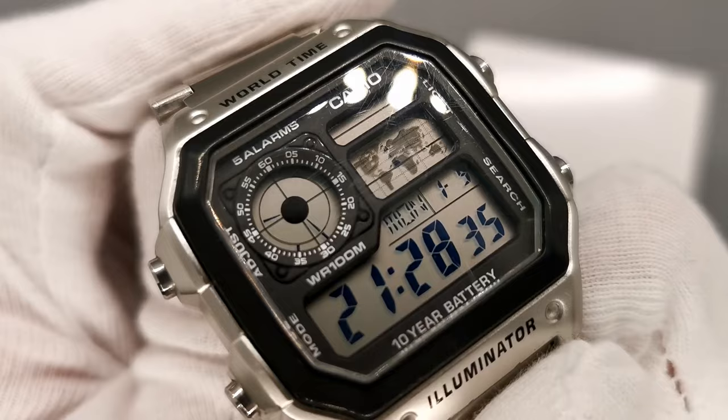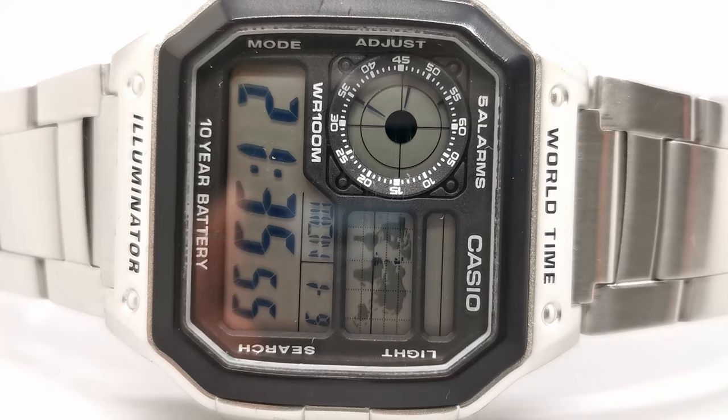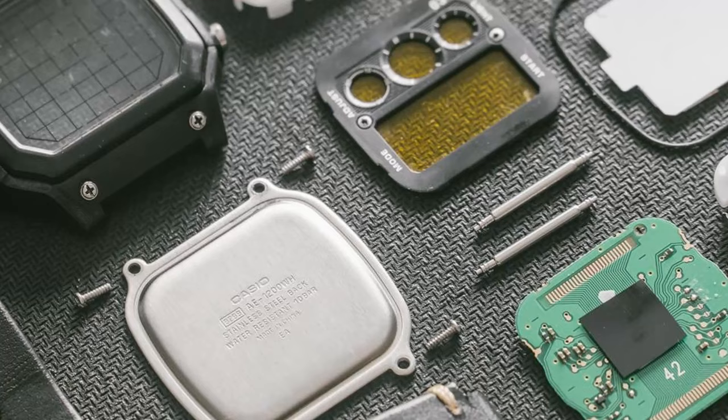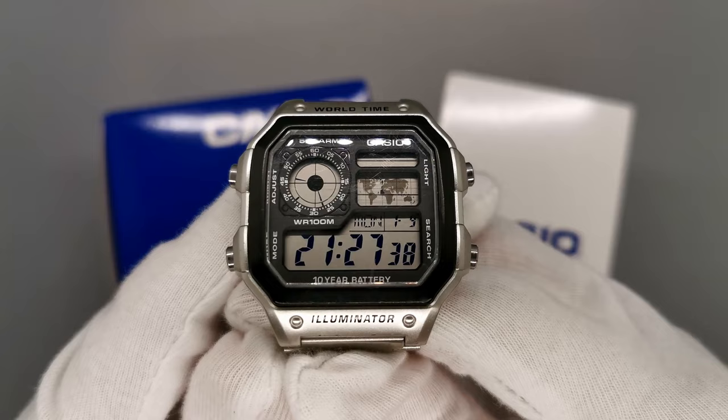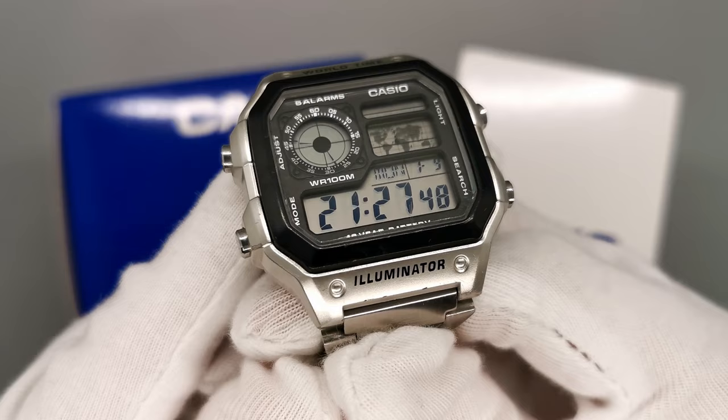The four labelled pushers help navigate the functions, with dual lights even helping in the darkness. There's certainly a learning curve when it comes to operation, one, however, that is rather enjoyable. The Casio Module 3299 is simply one of a kind, having a 10-year battery life, 1/100th of a second stopwatch, countdown timer and five individual alarms, 31 different world time zones, automatic calendar until the year 2099, and LED illumination — all packed into a 100m water-resistant case.